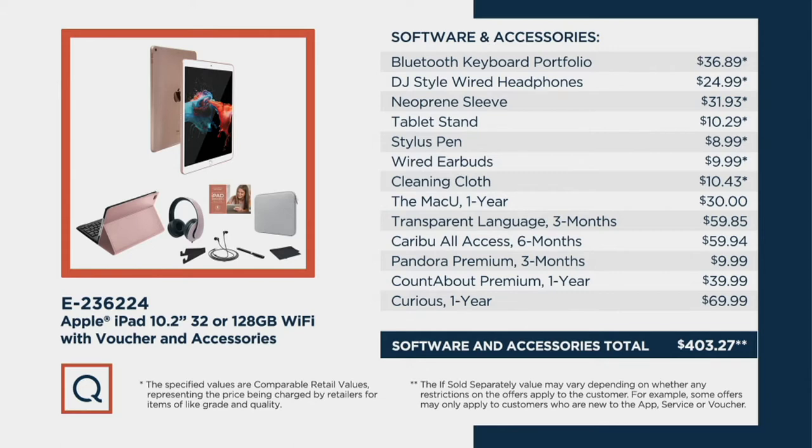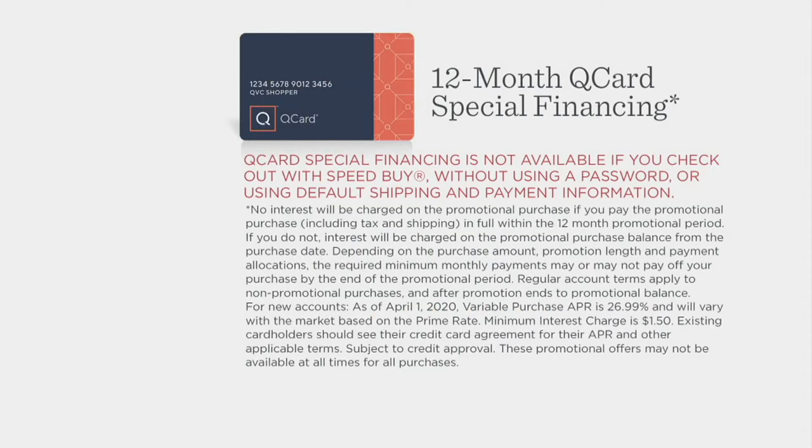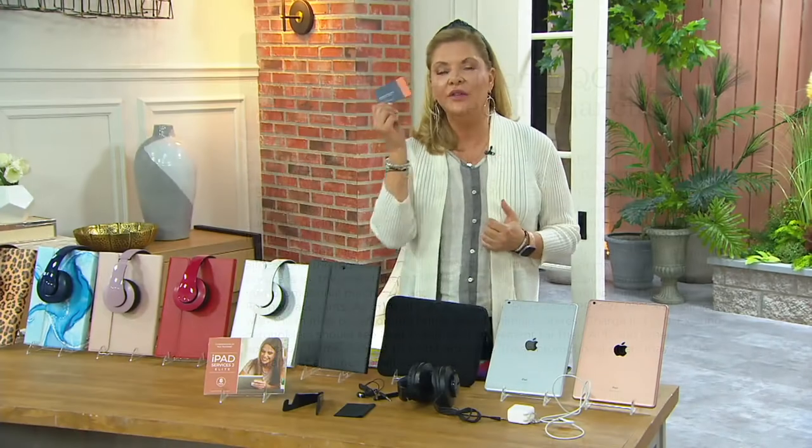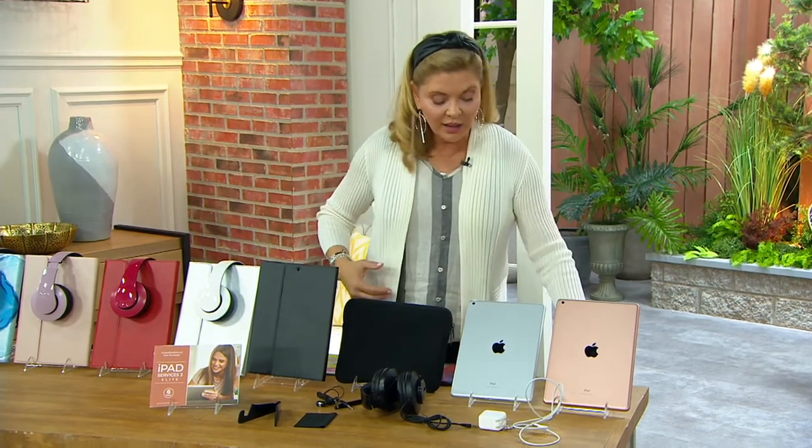If you have the QVC credit card, this is a perfect opportunity to use it because you'd have 12 months and you're getting an Apple iPad — the 10.2, their greatest and latest version — so you don't have to worry. All the details are laid out right there, or you can call us. If you do not have the QVC credit card and you apply today, get approved, and use it, you will have a $50 account credit down the line in your account — so think about that.